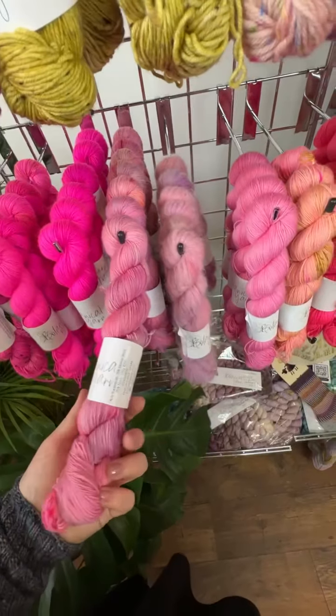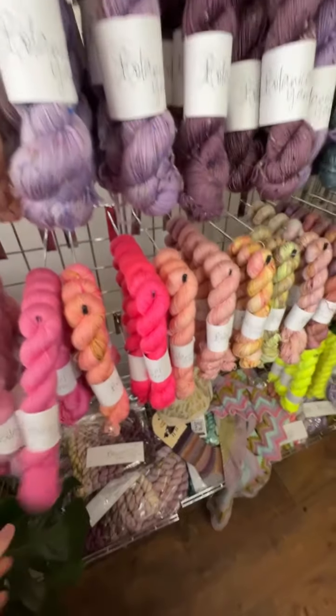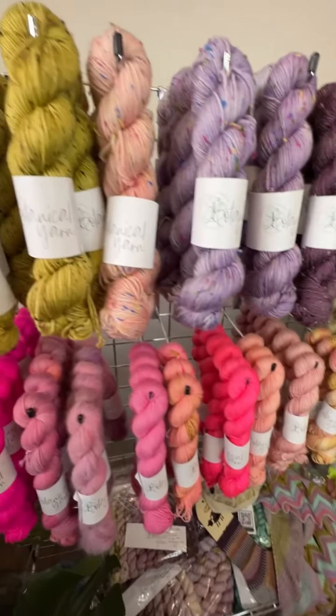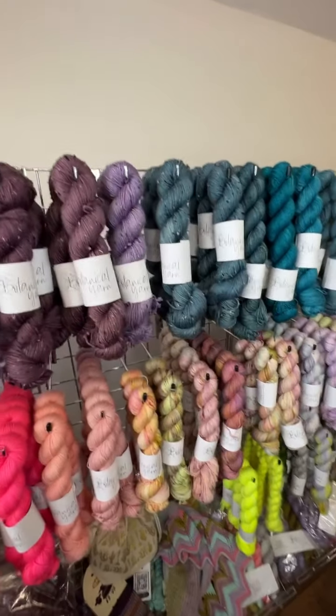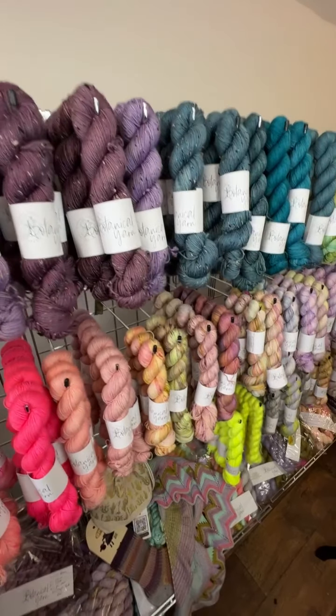There are some new colours up on the website which are ready to ship. This shop update is different — everything is ready to ship. Previously I've done dye to order, but with Christmas I just can't keep up at the moment, to be totally honest, because it's only me dyeing yarn and wrapping orders.